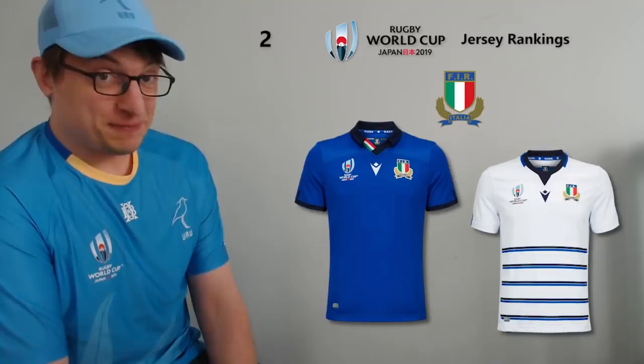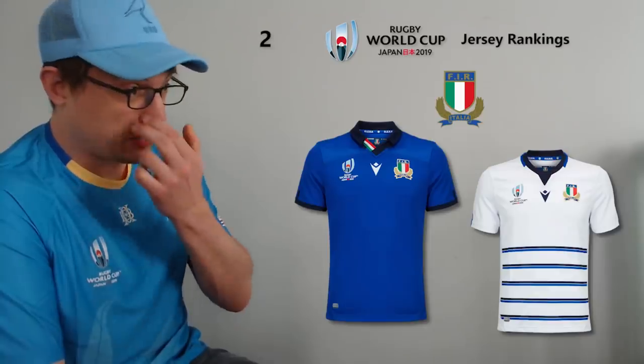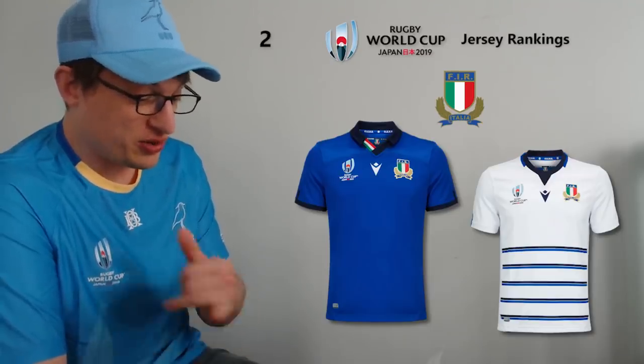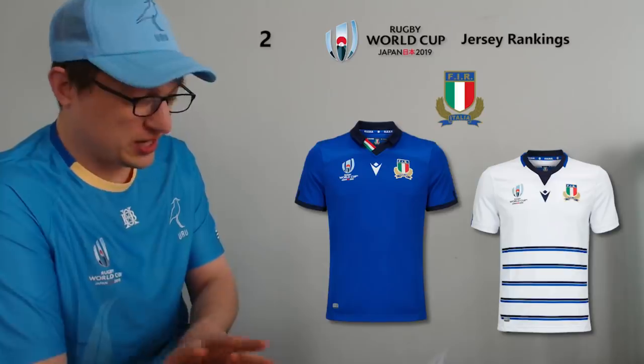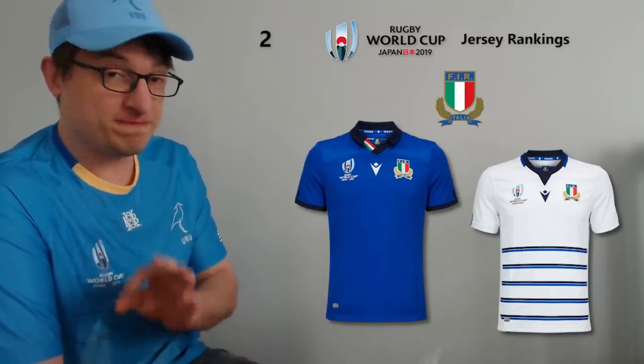At number two I have Italy. Pictures don't do it justice — when they ran out on the field the other day against Canada I was just looking at it thinking I want that jersey. It is just a fine, fine looking blue jersey. I own an away jersey from Italy from a couple of years ago and in terms of the feel it is really nice. You kind of wish the Italians played as well as their jerseys look, because their jerseys are always really spot on. The away jersey I don't really dig the stripes, but the home one is just class.